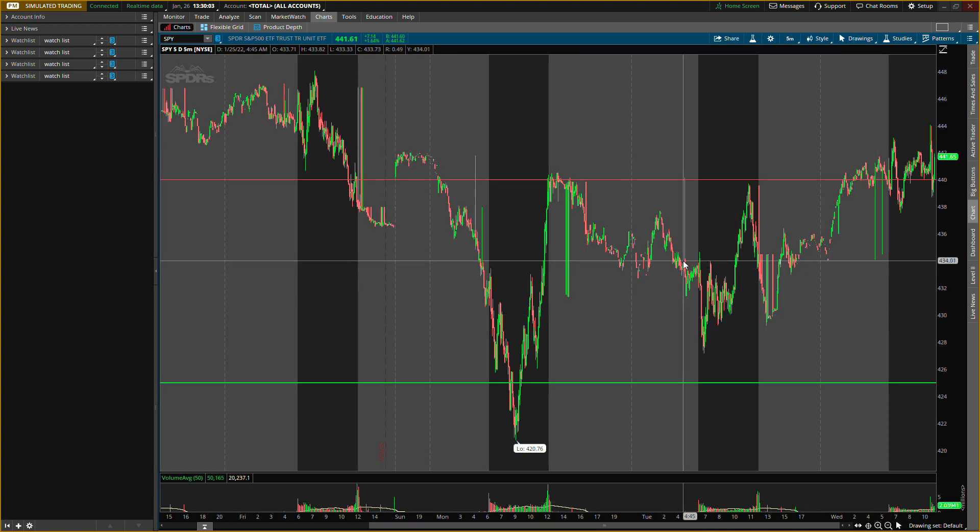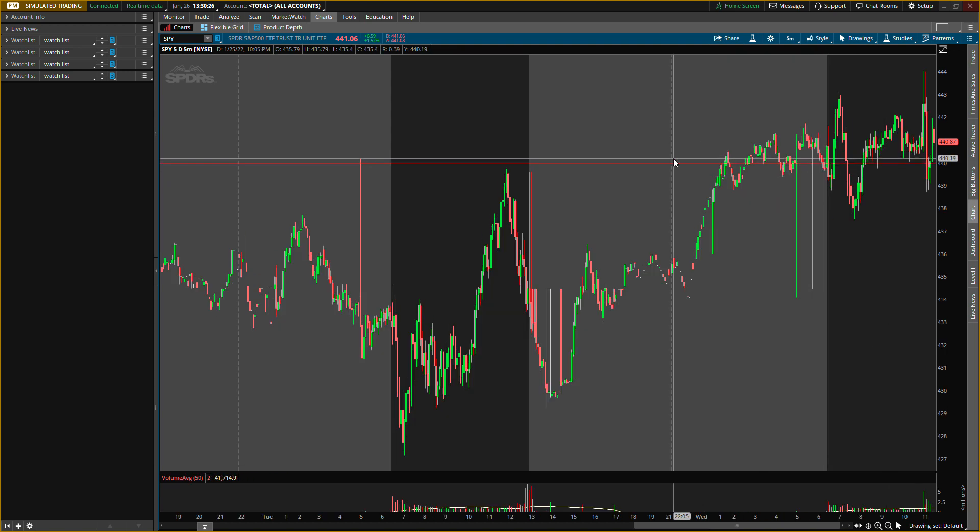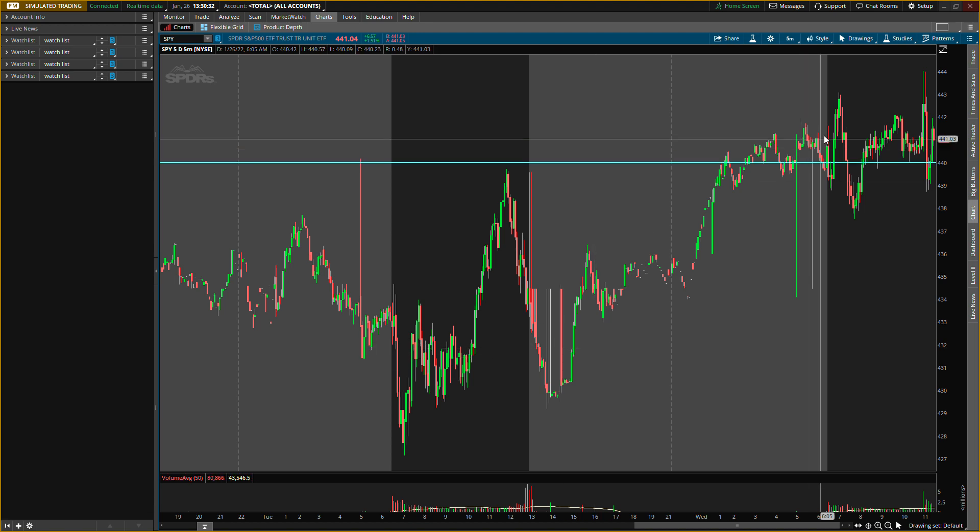I wanted to give you guys some new levels to look out for. This resistance right here around 440 is acting as a support level today. I like that a lot — it almost broke down a little bit but is still holding support. That is one good sign. If it breaks down again today that could be very bearish, and we might see SPY go below that level, so watch out for that.